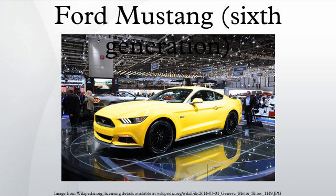Four-cylinder engines were also standard in the SVO turbocharged models from 1984 to 1986. The Shelby GT350 version uses a modified version of the Coyote engine, codenamed the Voodoo, that features a 5.2L with flat-plane crankshaft instead of the traditional cross-plane.